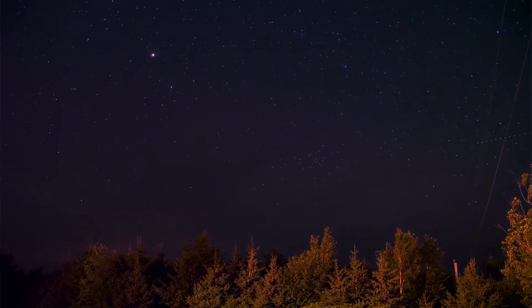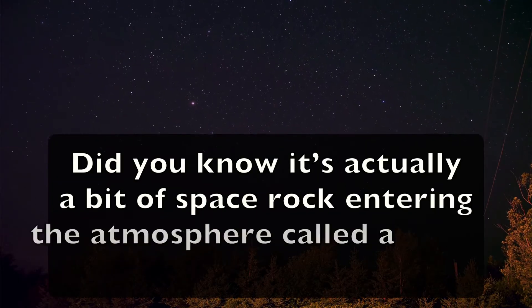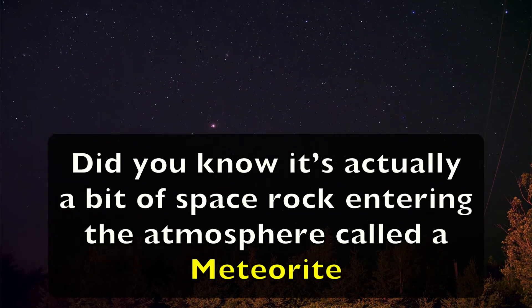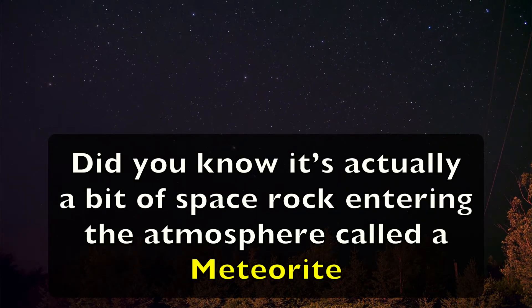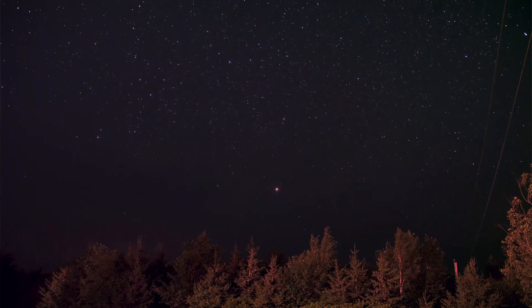Hey, guess what? Have you ever seen a shooting star? Did you know it's actually a bit of space rock entering the atmosphere called a meteorite? Meteorites are usually made up mostly of iron.